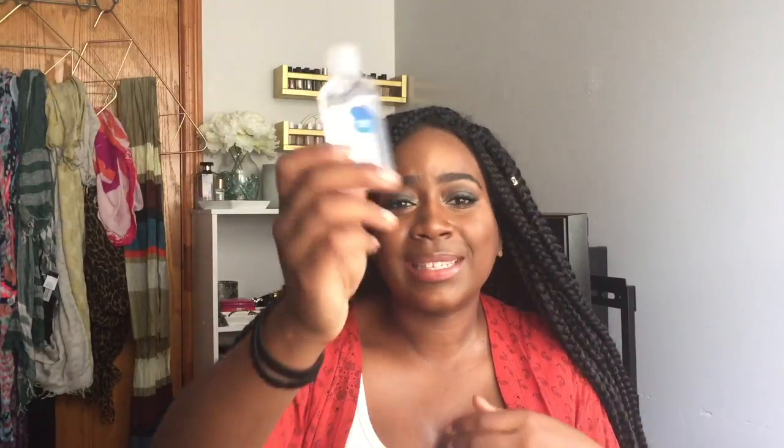Also going into that pocket is my Aquaphor, because when you're on a plane your lips get really dry, so I want to make sure I have some lip balm. I'm also adding some hand cream, and probably one of the most important things second to my asthma pump is hand sanitizer, because airports are disgusting. I'm going to take this Walgreens brand one since it has a better top.